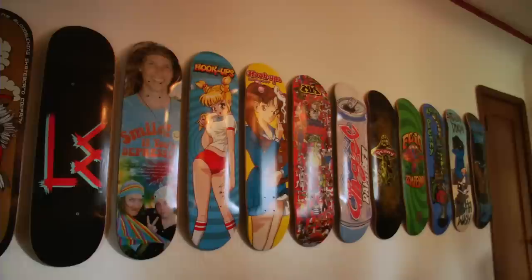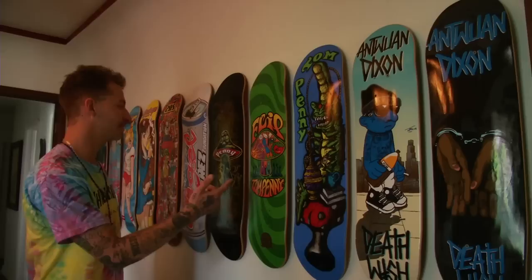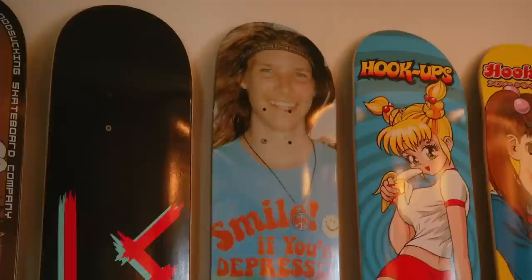These are just all the bosses I guess — the tightest or the best skaters that I like: Antoine, Tom Penny, Angel, Shane and Jake.